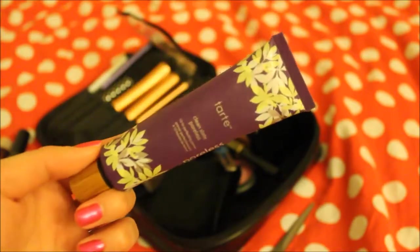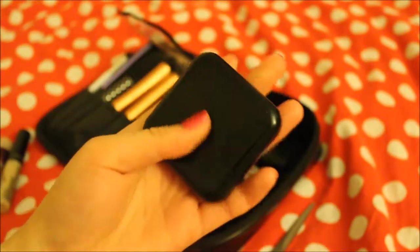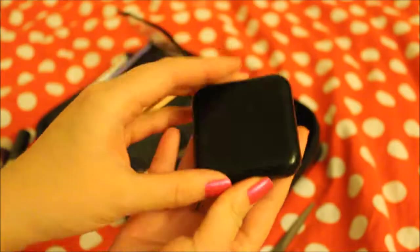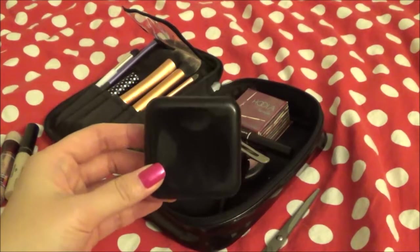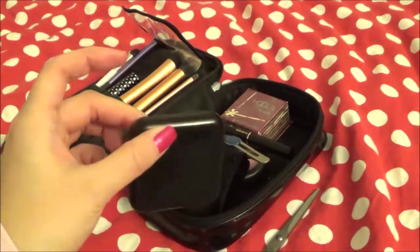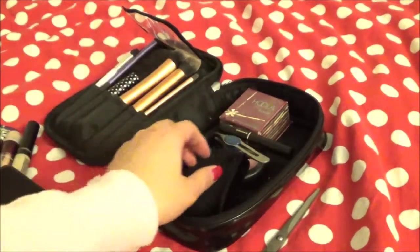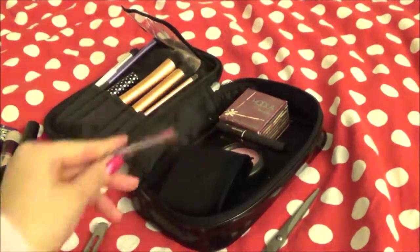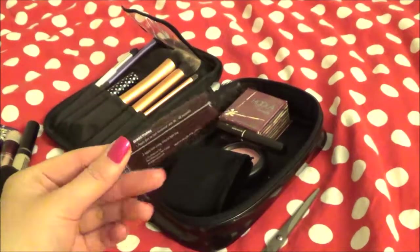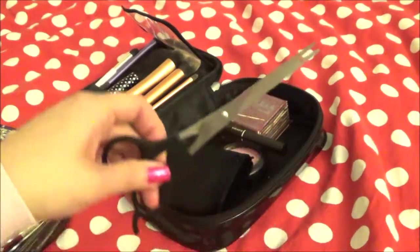This is Benefit eyebrow powder. I'm thinking about getting the Anastasia eyebrow gel, but until then I gotta use this one. And then I have some tweezers because I'm gonna wear falsies. There's also false eyelash glue — it's by Kiss. That's why I'm taking the tweezers; maybe I'll need to cut some eyelashes.